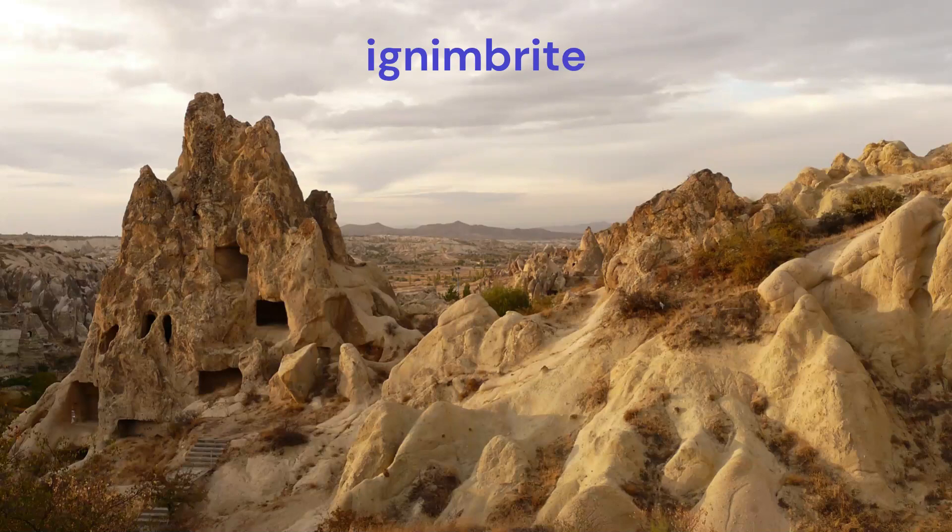What is ignimbrite? With a violent explosion on the slopes of the volcanic dome, first the cracks open and then a large cloud of very hot crumbs emerges from these areas. It is seen that this emerging cloud is moving at the speed of a hurricane, as if licking the ground. The hot parts in the cloud are so close to each other that no gradation occurs by weight. Therefore, blocks, lapilli and ashes are found in an irregular manner.